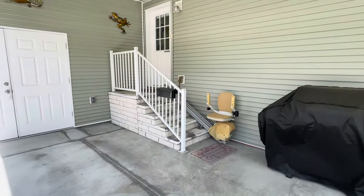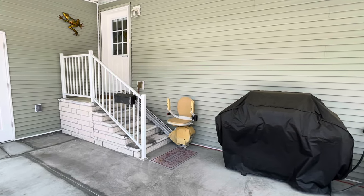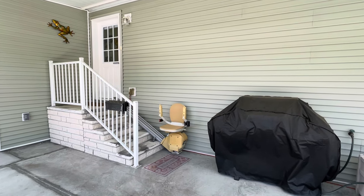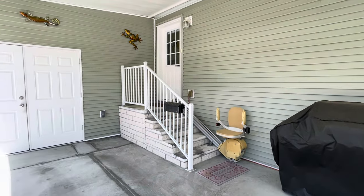This home also does offer ADA accessibility. The home is extra wide at 32 feet, has extra wide hallways, 36-inch doors, and there is a lift to take you into the home.